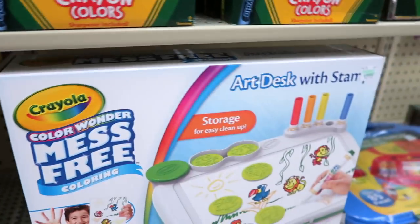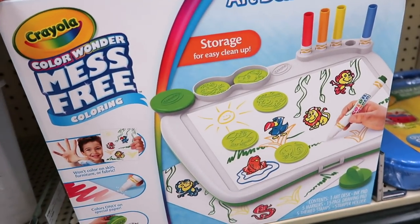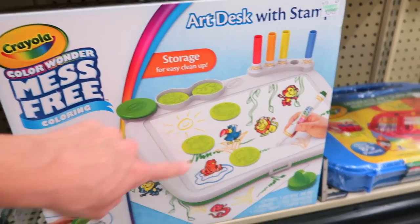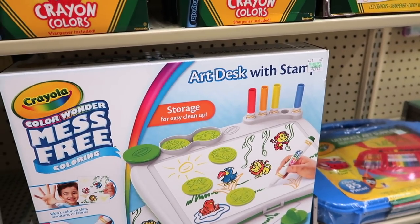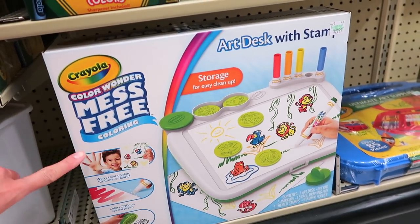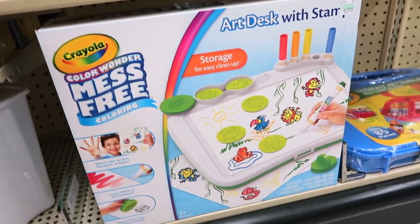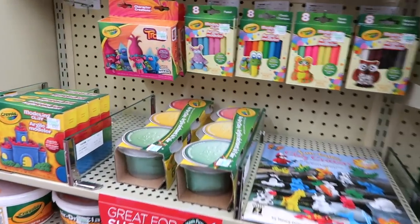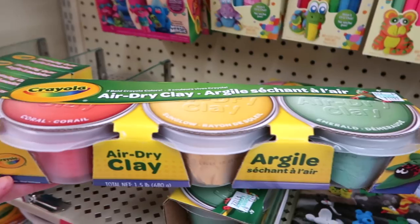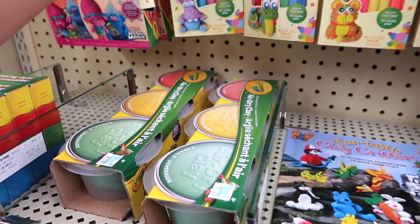Right here they have air dry clay. This one says terracotta — that's the color. Then this one's white. I love the terracotta color. That's really cool that they have that color here. And then above the air dry clay, they have more air dry clay — coral, sun glow, and emerald. Those are $11.99. Then modeling clay up here and a whole bunch of model magic.